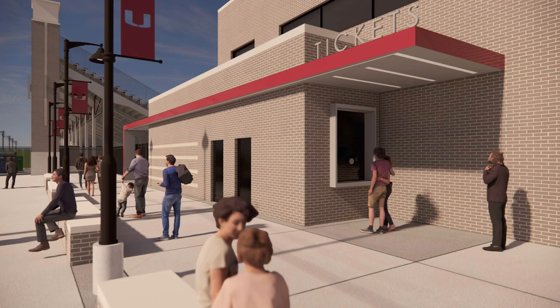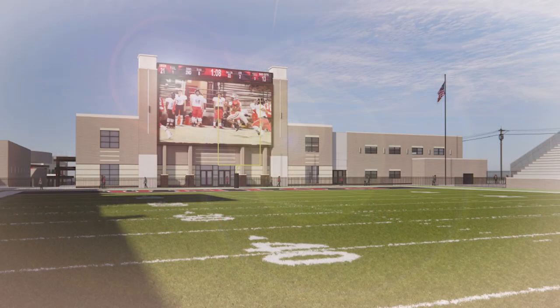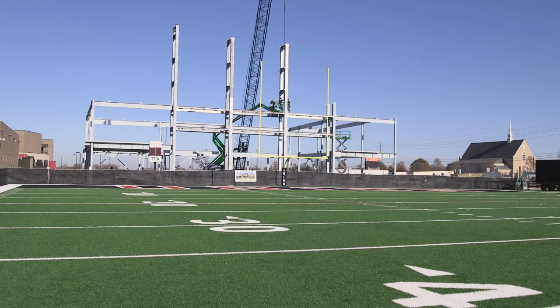In this building will be our visitor ticket booth, also the large video board that we're going to put in. When we put this in we had to take down the other one, and it just didn't make a lot of sense for us to try to repurpose that one, especially with how old it was.